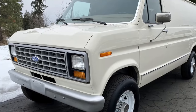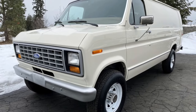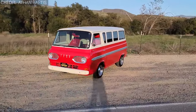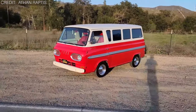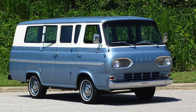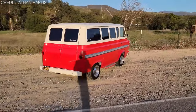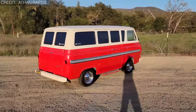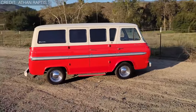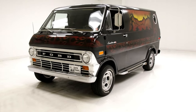Let's take a jaunt back to the swinging 60s when Ford decided to shake things up with their mid-engine van inspired by the trusty Ford Falcon chassis. What emerged from their creative cauldron was the Econoline truck, unleashed upon the world in 1961. This truck wasn't your run-of-the-mill pickup — it had a vibe all its own.